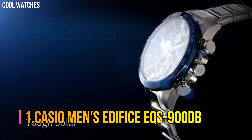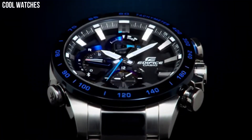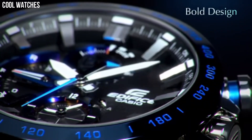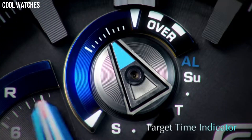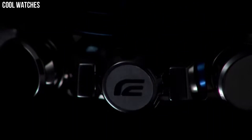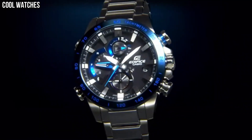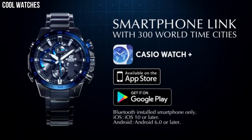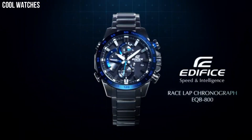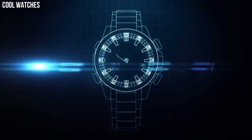Number 1: Casio Men's Edifice EFS-900DB. With a variety of aristocratic, sleek styles, Casio's Edifice timepieces possess features including multi-layered dials, world time, daily alarms, and more. Made with strong, comfortable band materials of resin and stainless steel, each style exudes an attractive, sophisticated look. Casio's original solar charging system converts not only sunlight but also light from fluorescent lamps and other sources into power. Dial window material type: mineral. Display type: analog digital. Deployment clasp. Case material: stainless steel.